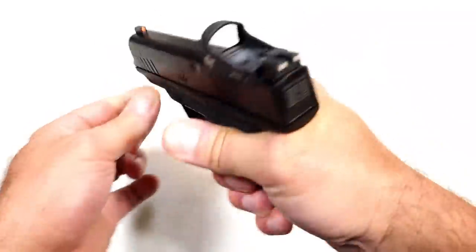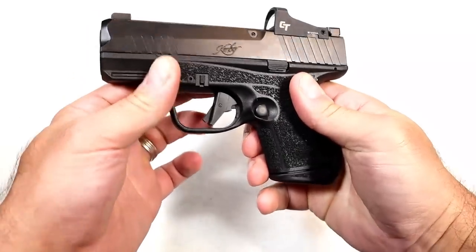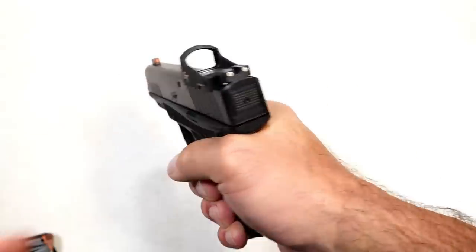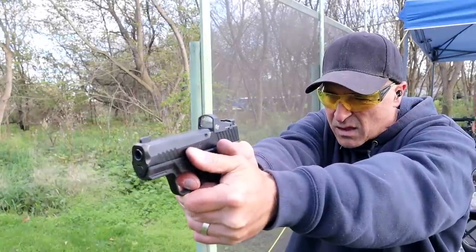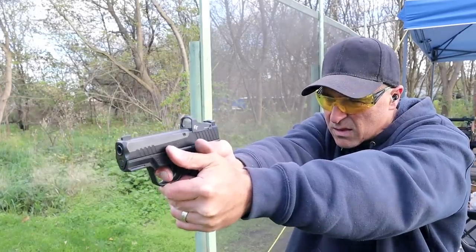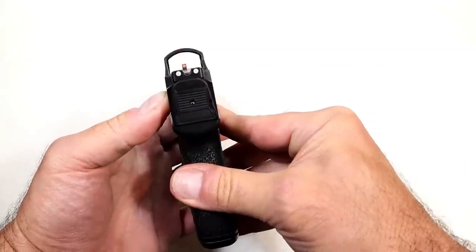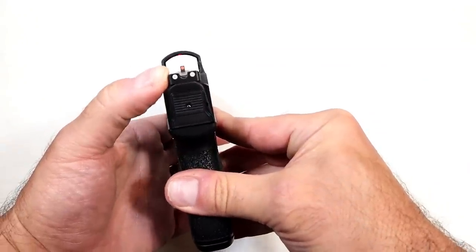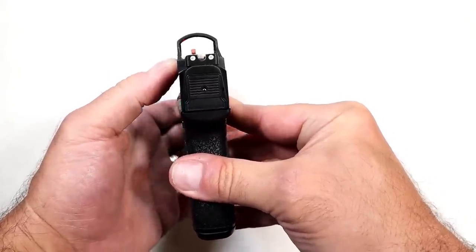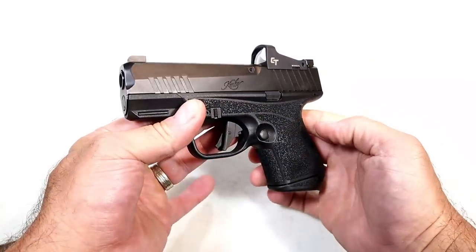It does have a gritty texturing everywhere the hand sits on the pistol, and does have front serrations. It's ambidextrous as mentioned, with the CTS-1500 red dot. When I took it to the range it was pretty nice. I shot it side by side with the Springfield Armory Hellcat. It also comes with TruGlo TruGlow night sights that will co-witness through the CTS-1500.